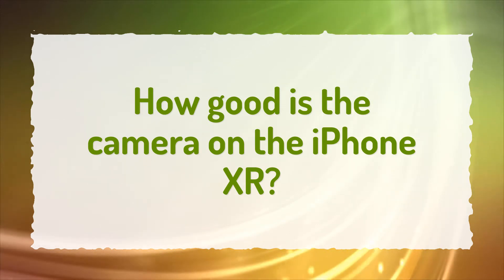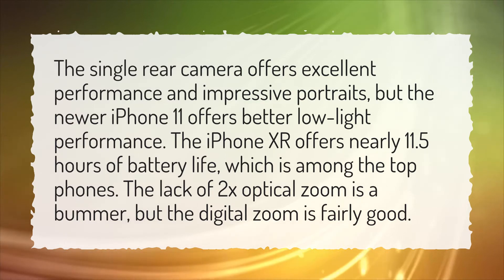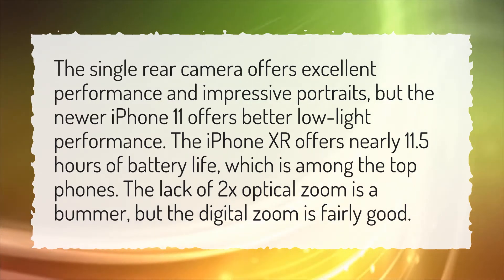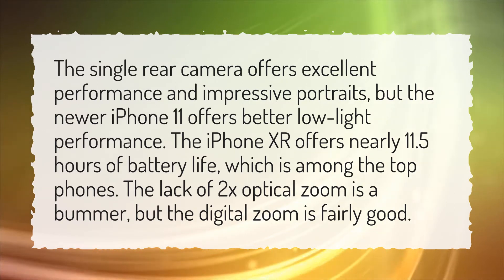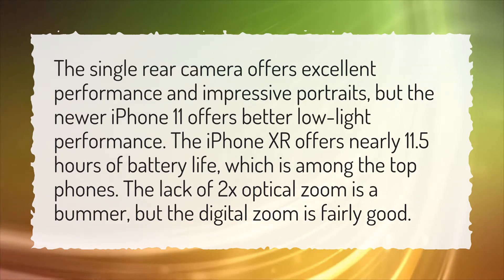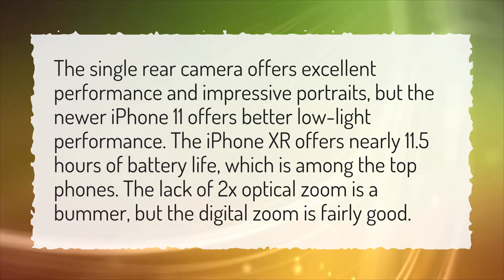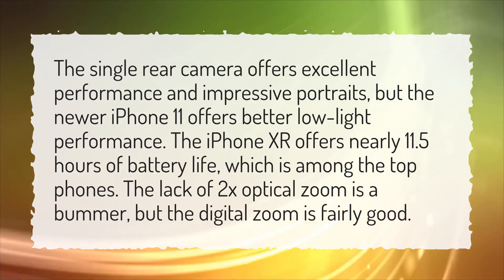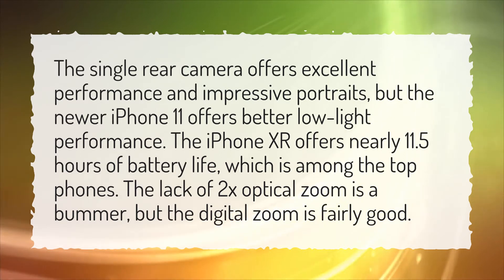How good is the camera on the iPhone XR? The single rear camera offers excellent performance and impressive portraits, but the newer iPhone 11 offers better low-light performance. The iPhone XR offers nearly 11.5 hours of battery life, which is among the top phones. The lack of 2x optical zoom is a bummer, but the digital zoom is fairly good.